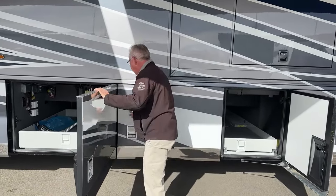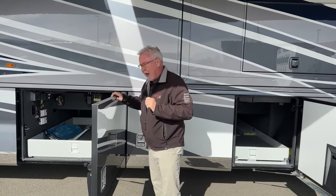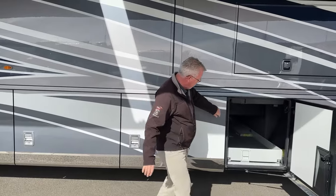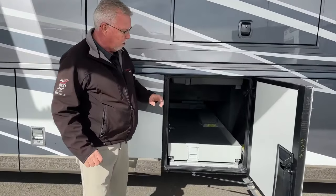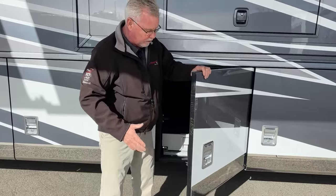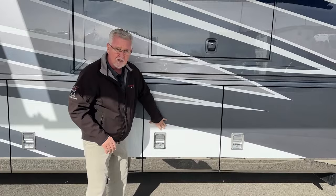It allows the coach to support more weight all the way back into the bathroom. A lot of companies are going to have to use carpet in the bathroom, but you can put tile all the way back because you've got a stronger foundation. They also changed the bulb seal, so it's a lot easier to close these compartment doors. Newmar constructs them very heavy duty and very well insulated, and now they close much more easily with that new bulb seal.